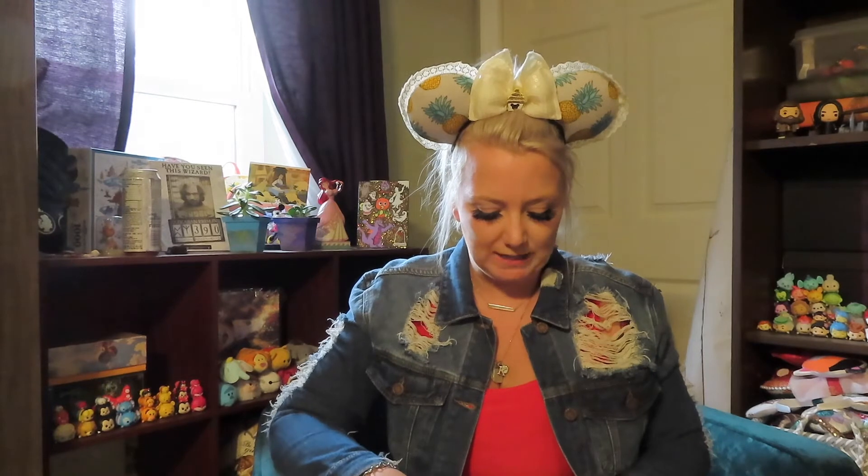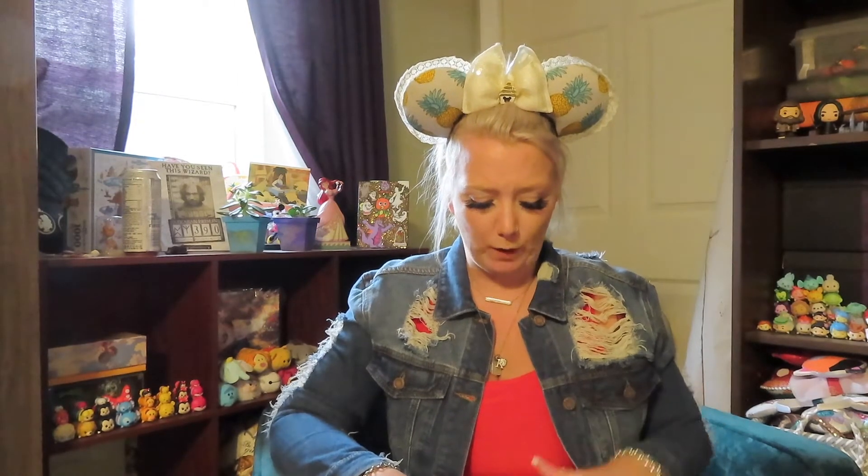Hello everybody, welcome back to my channel. This video has been long overdue because this subscription has actually been — I've been waiting for this since April. This is the Tokyo Kawaii subscription.